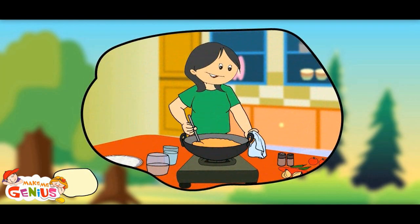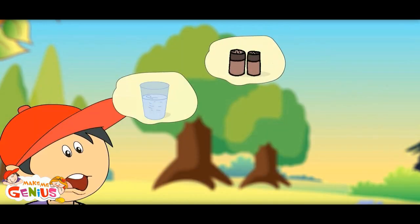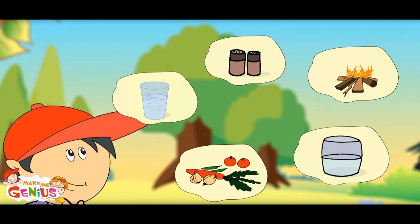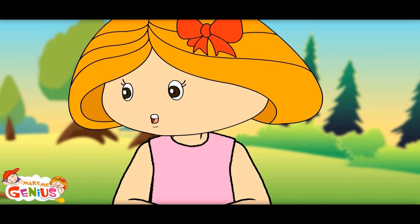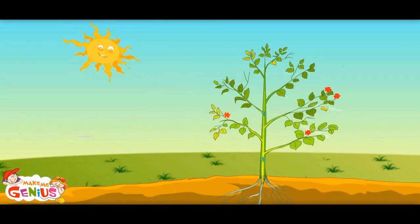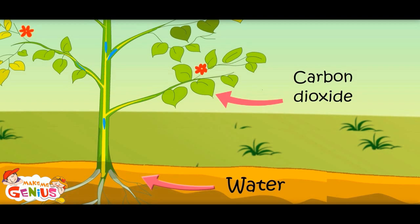Do you know what all Mama needs to cook food? Yes — water, some spices, some vegetables, oil and fire. Do you know plants need very few things to cook their food? They get sunlight, which is their fire to heat. The root brings water from underground and the leaves absorb carbon dioxide gas from the air. All these get mixed up in leaves and the food is ready.